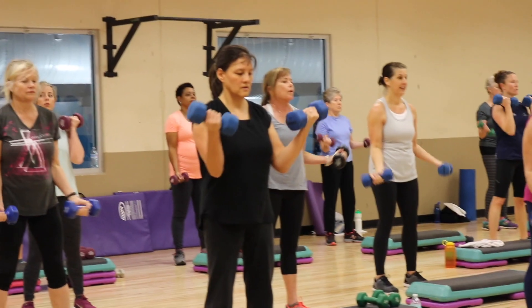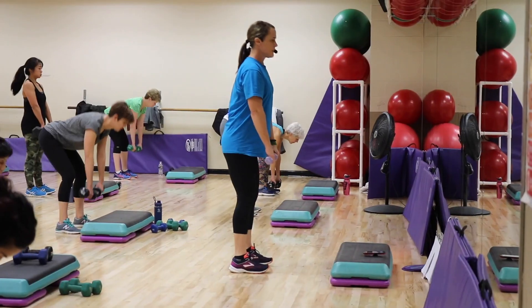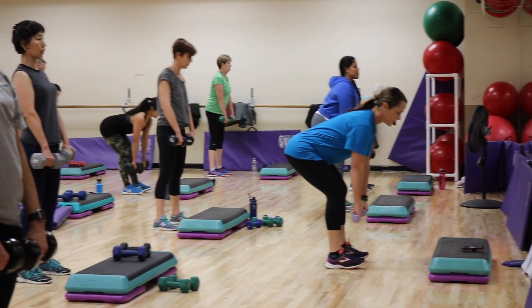My name is Kim Volker and I teach total body strength. This class appeals to beginners, intermediate, and advanced people, so it really is for anybody.